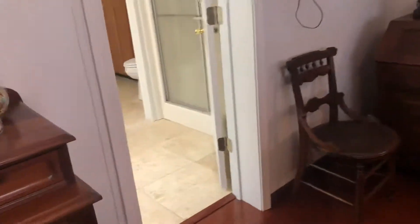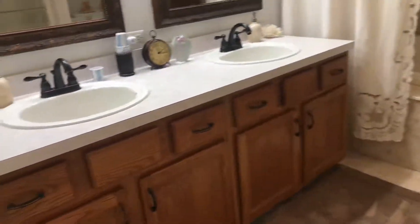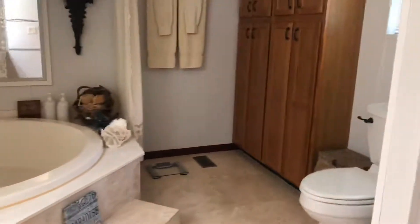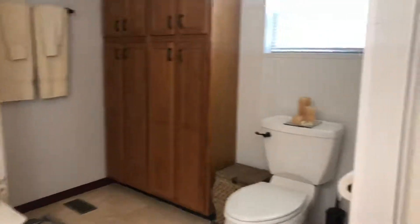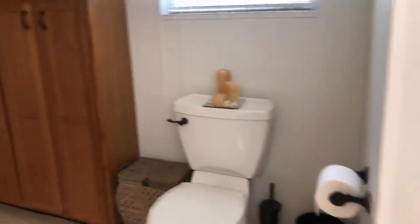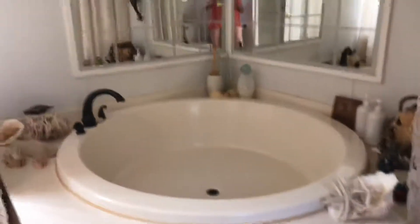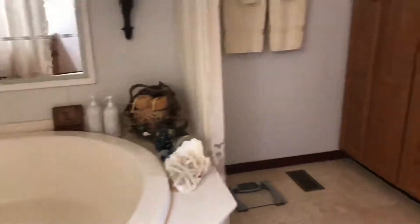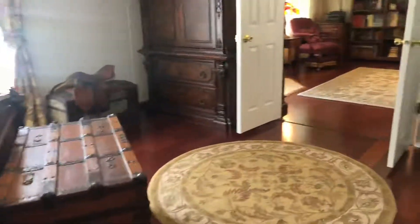This leads into the master bath with its travertine flooring. You've got double vanities, nice oak cabinets with some additional floor-to-ceiling cabinets. This is a huge bathroom. You've got a walk-in shower as well as what I call a mini swimming pool — a circular garden tub. Beautiful, beautiful space. It's move-in ready; the sellers have taken great care and done a little remodeling as well.